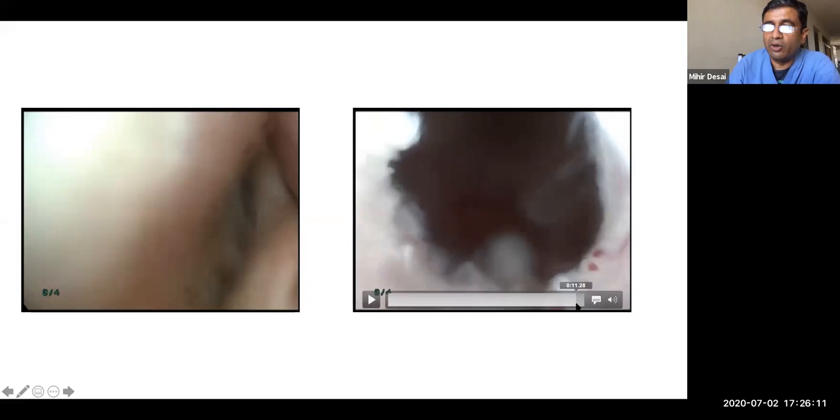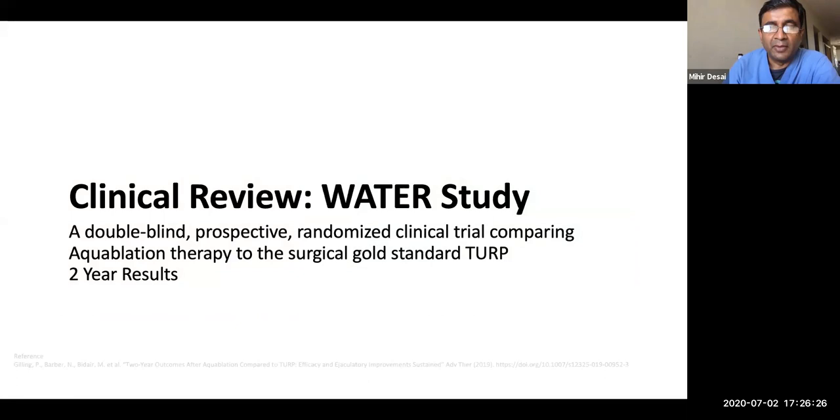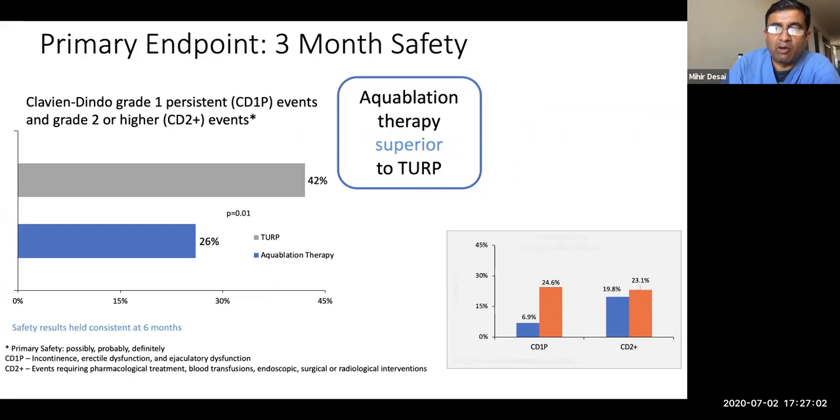The water jet only selectively resects adenoma and leaves anything with high collagen — blood vessels and the prostate capsule — intact. This is one reason why in many cases, simple catheter traction alone achieves hemostasis, because the oozing is at the end of capillary vessels and not at the capsule level as occurs in resective or enucleative procedures. Specific hemostatic measures are not routinely required. The pivotal regulatory study was a randomized controlled trial between aquablation and TURP — a two-to-one randomization with volume restriction of 30 to 80 cc.